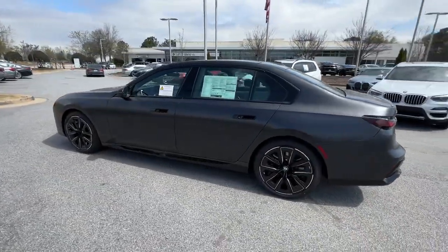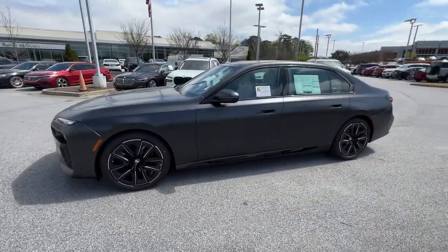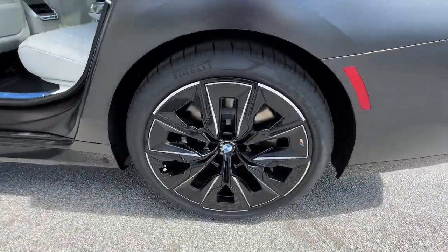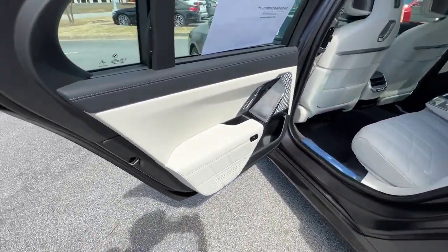These are just some of the great options this vehicle comes with: panoramic roof, lane departure warning, navigation system, all-wheel drive, keyless entry.